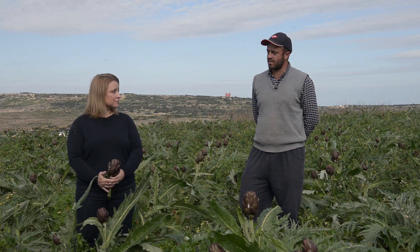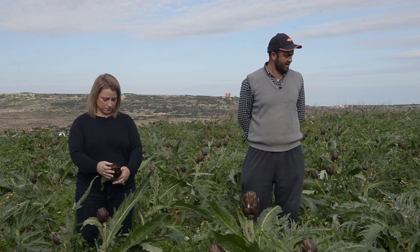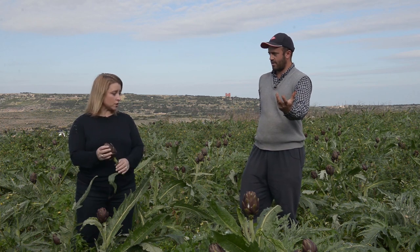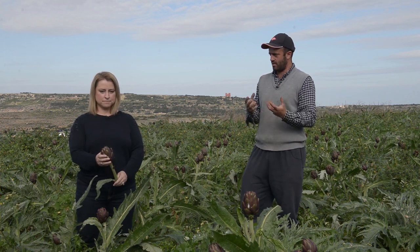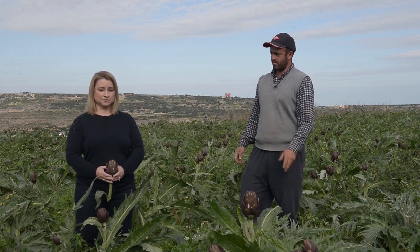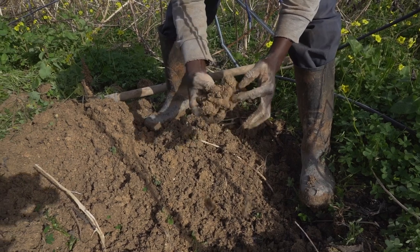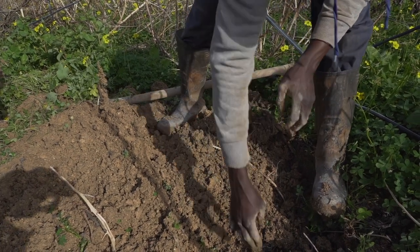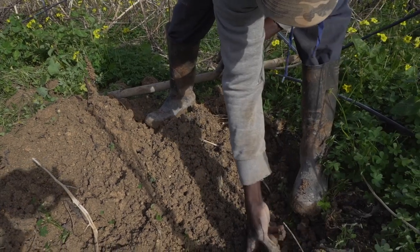For the untrained eye, what is the difference between an artichoke heart like this and a Jerusalem artichoke? Artichokes like this one grow as you're seeing — it's a flower. If you leave it, it becomes a very beautiful flower. And the other one is a potato. The Jerusalem artichoke is a type of potato — it grows like a potato, under the soil.